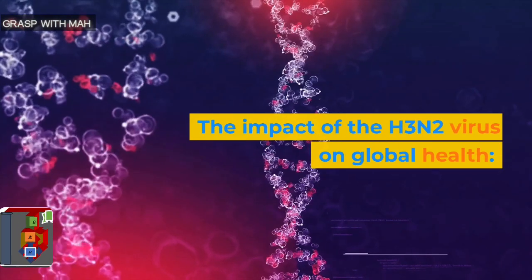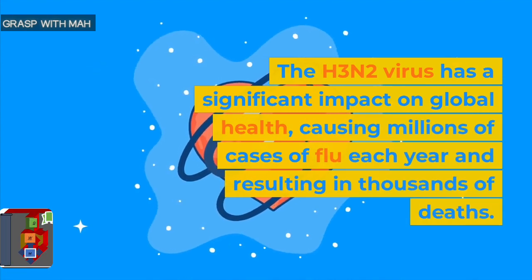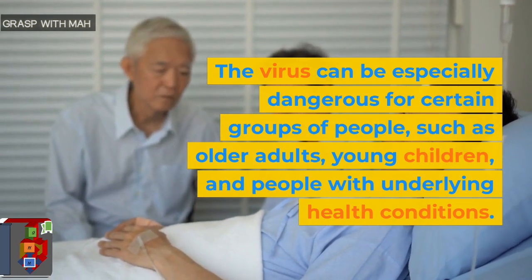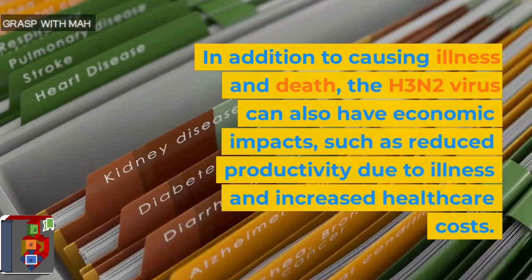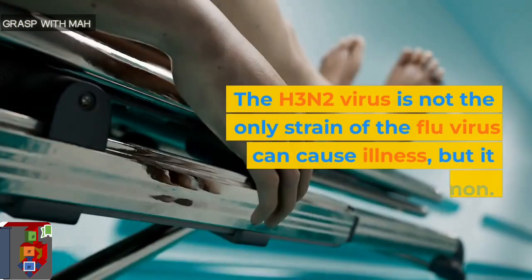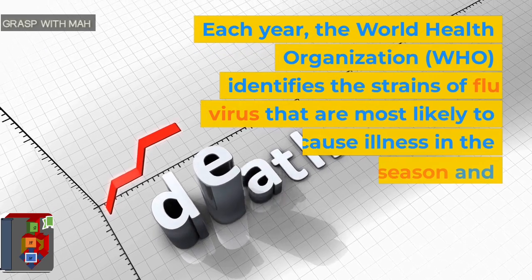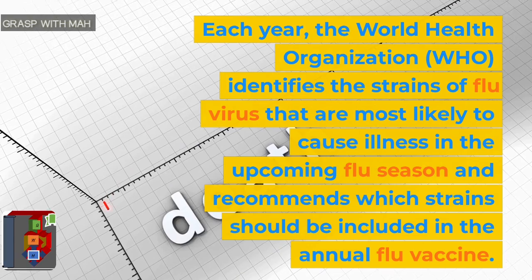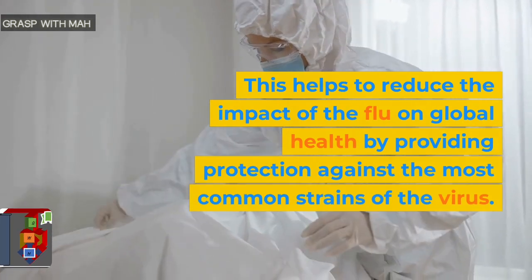The impact of the H3N2 virus on global health. The H3N2 virus has a significant impact on global health, causing millions of cases of flu each year and resulting in thousands of deaths. The virus can be especially dangerous for certain groups of people, such as older adults, young children, and people with underlying health conditions. In addition to causing illness and death, the H3N2 virus can also have economic impacts, such as reduced productivity due to illness and increased healthcare costs. Each year, the WHO identifies the strains of flu virus most likely to cause illness in the upcoming flu season and recommends which strains should be included in the annual flu vaccine.